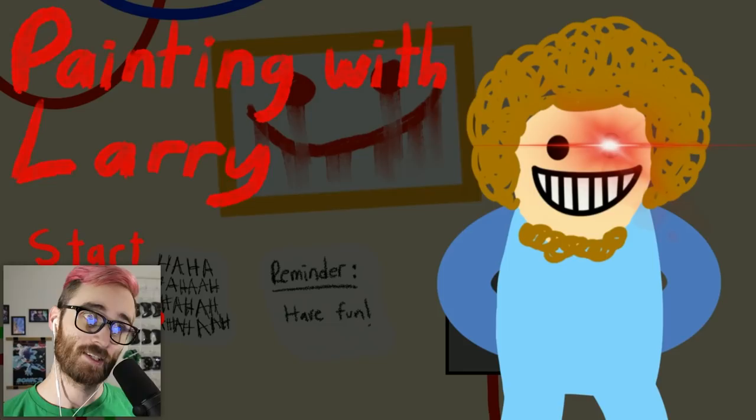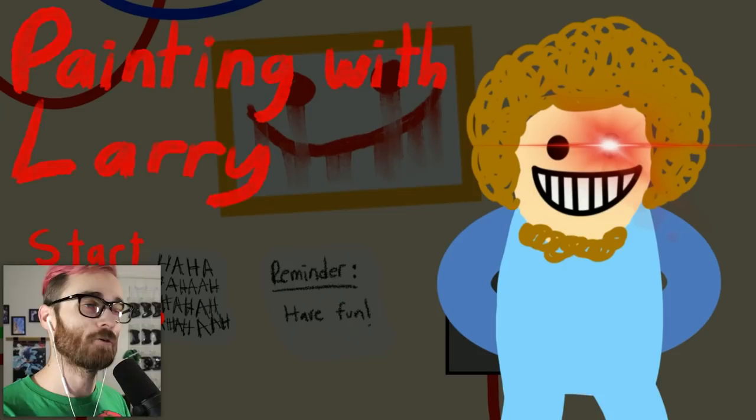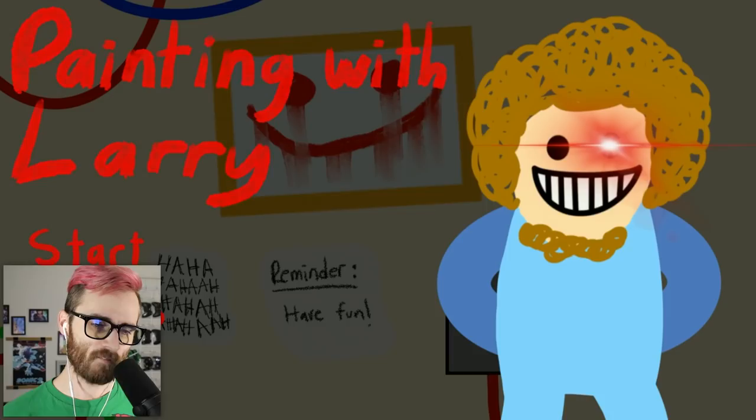Anyway, that was Painting with Larry — same developer who made Fetch in the Forest, which you guys love very much, thank you for the support on that series. Hopefully you guys give me the same support on this game. If you want to see me beat it let me know, if you want to see me secret-hunt some more let me know. You guys are awesome — this is like a 36-minute video, holy crap. Thanks for watching, I love you so much, bye!